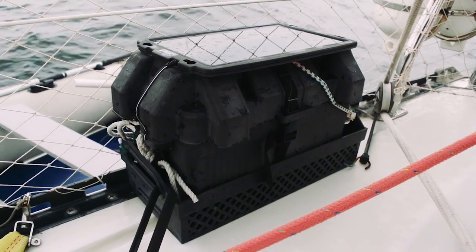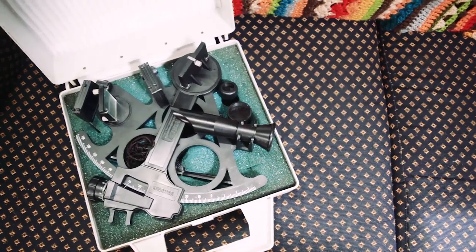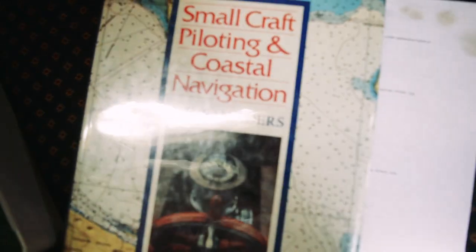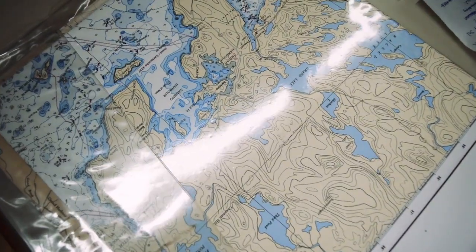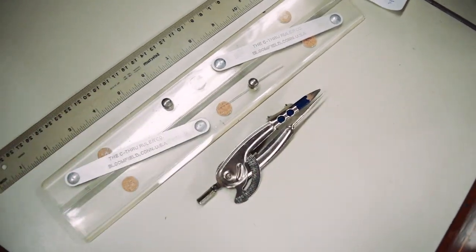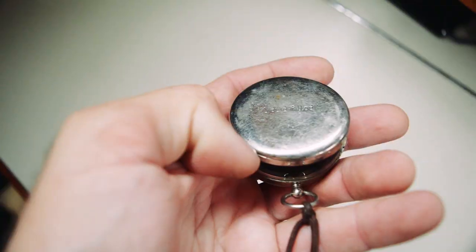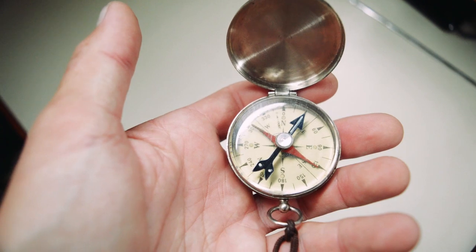In case our digital navigation equipment were ever to fail, we carry all of the classic navigational tools we would need to navigate without electronics. On Balachandra we carry a working sextant with instructions, a nautical almanac, a book on paper chart navigation, all the necessary paper charts, and paper chart navigation tools we would need in the absence of our digital instruments. It's also a good idea to have a secondary compass on board — I carry a small backup stainless steel compass in our chart table just in case.